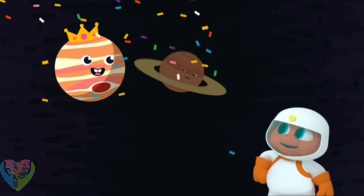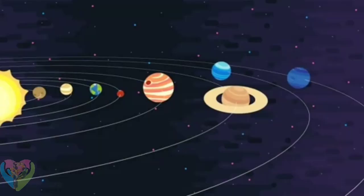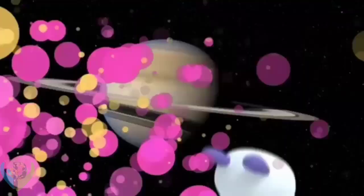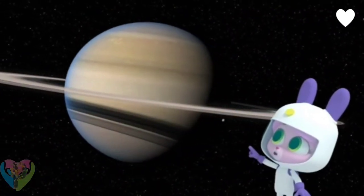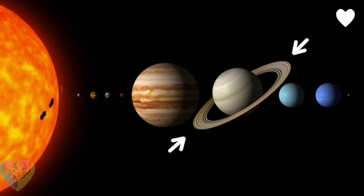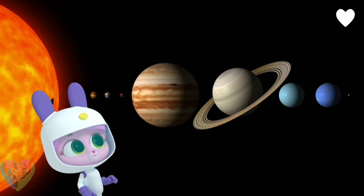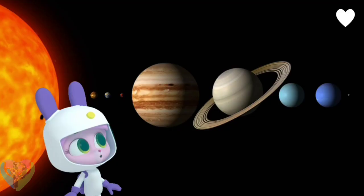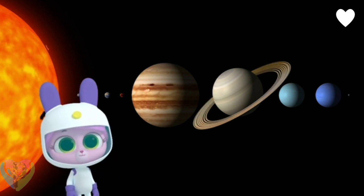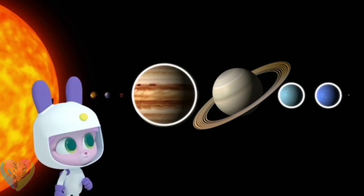Saturn is the sixth planet from the Sun. It looks like that planet has a hula hoop around it! What makes Saturn special is that it's a planet with rings around it — and we can see them from Earth with a telescope. Three other planets in our solar system — Uranus, Jupiter, and Neptune — also have rings, but not as bright and big as Saturn's.